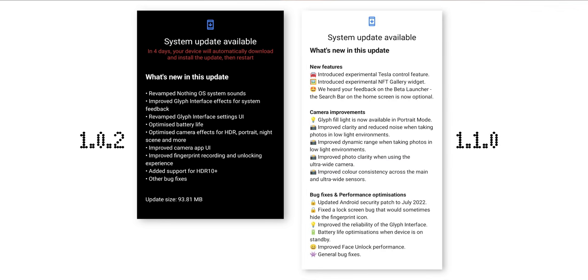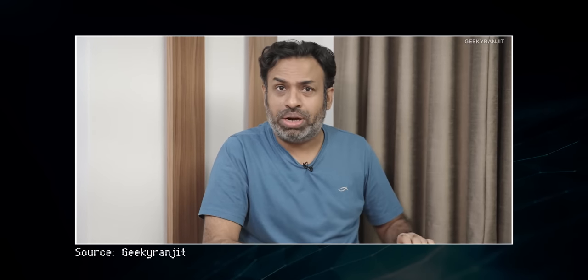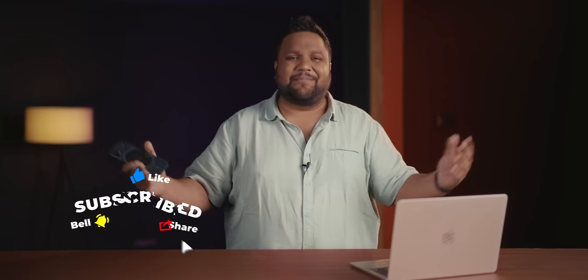The problems start when talking about software optimization and updates. With the first couple of updates — versions 1.0.2 and 1.1.0 — I didn't face any problems whatsoever. My experience was so good I mentioned it was a bug-free device in my review. But then version 1.1.2 dropped and changed things around. Ranjit's review also highlighted an issue with that specific update. I'm going to go into detail about all the problems I faced after the 1.1.2 update — it's really annoying when an update cripples a device.